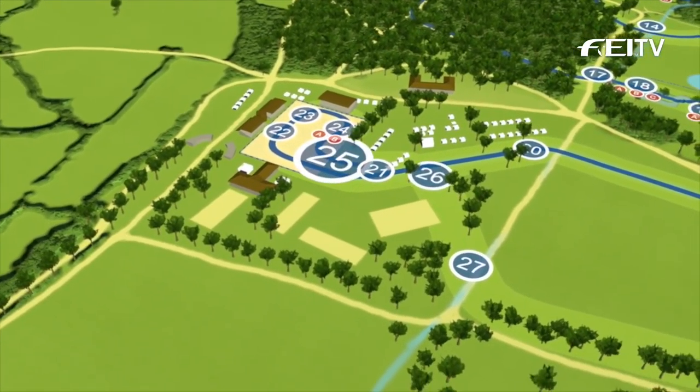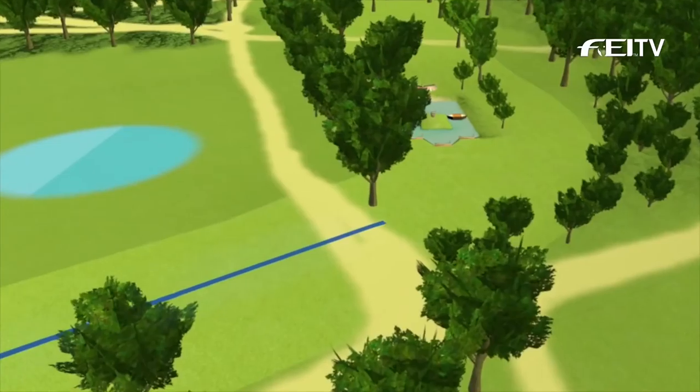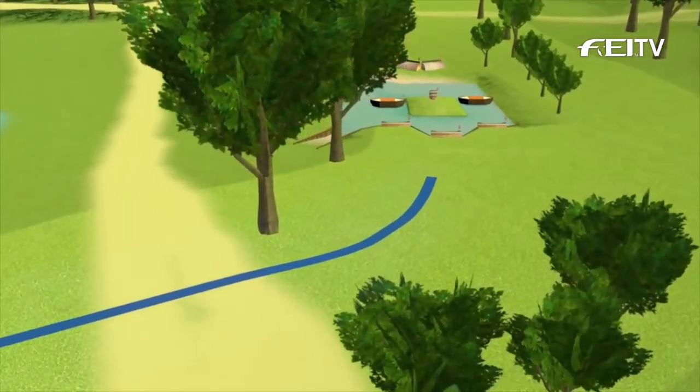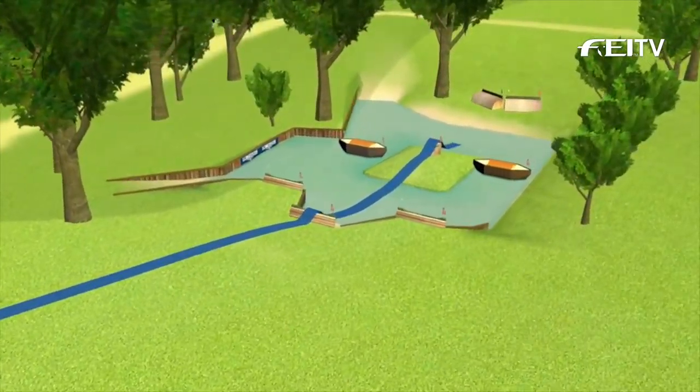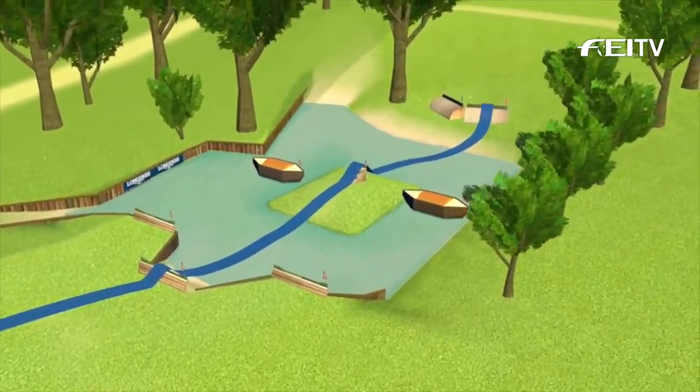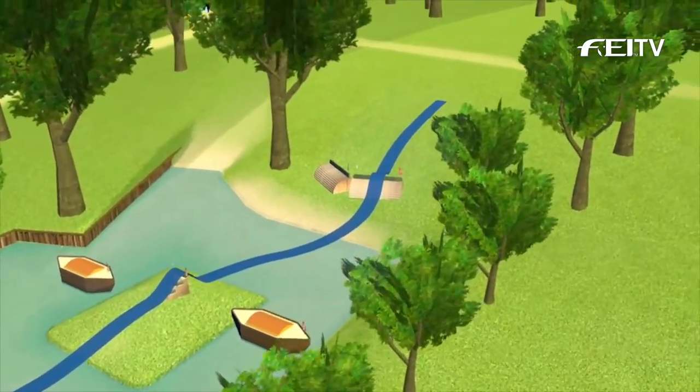They've got the Longines clocks and also the Lotto brushes in there. A run up from the road to Rio then sets them to the DHL complex — a big drop here before up onto the island to a skinny triple brush arrowhead, and then a choice of elements coming out.